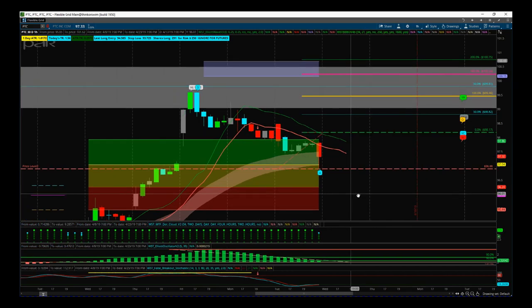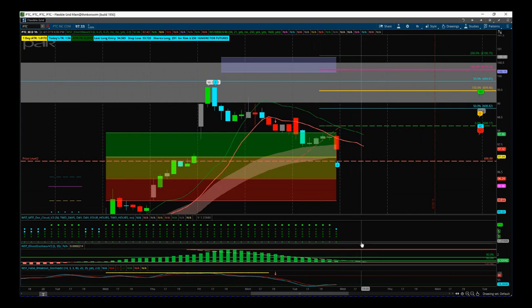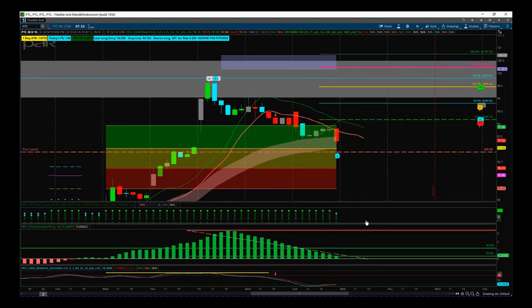I'm using the Elliott Wave indicator suite for the ThinkorSwim platform from Trade the Fifth. It's also available for NinjaTrader, MultiCharts, and TradeStation broker platforms, so we are widely available.